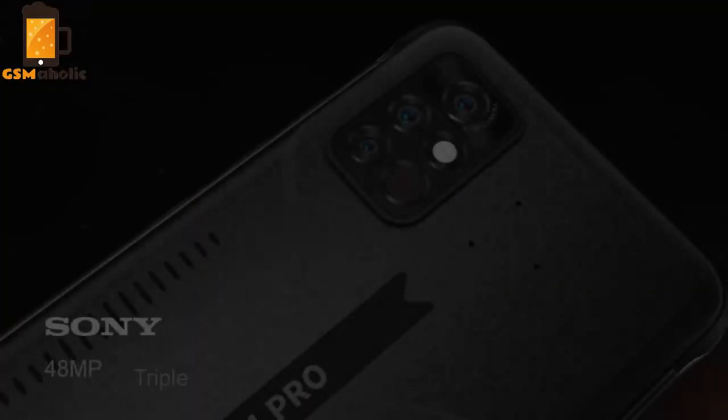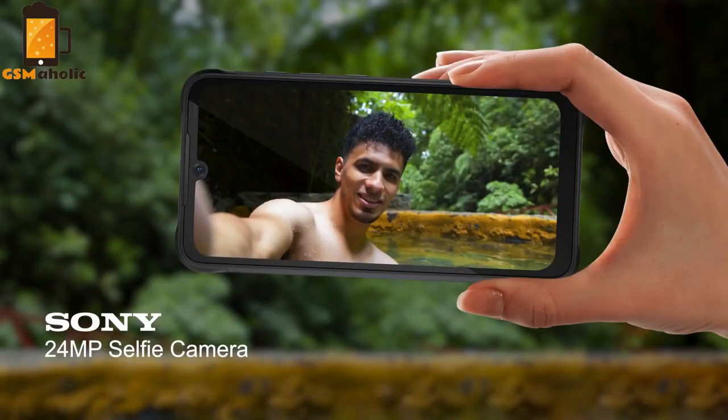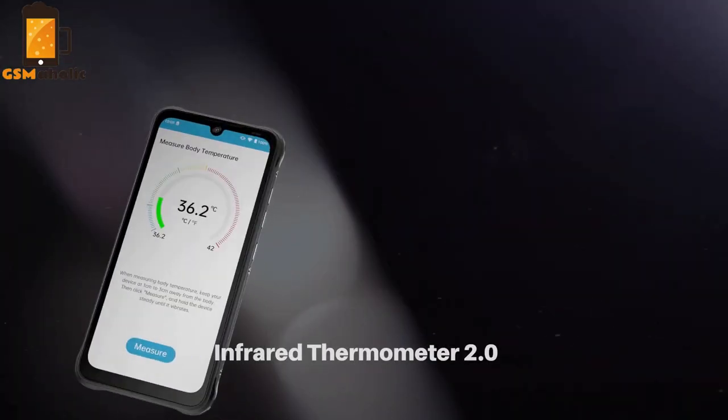The Bison Pro features a powerful Sony 48MP main camera and a 24MP selfie camera.